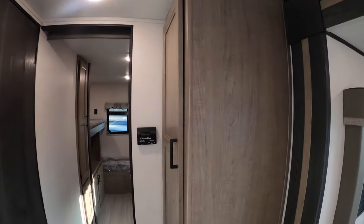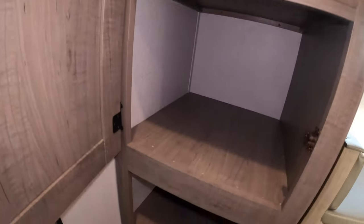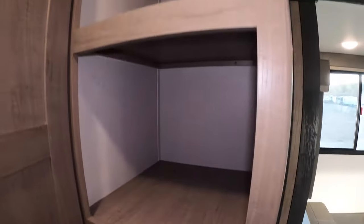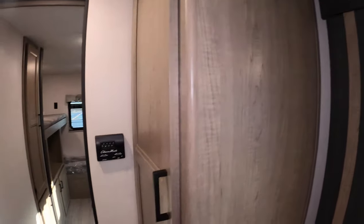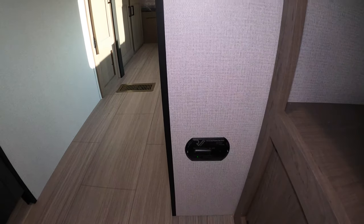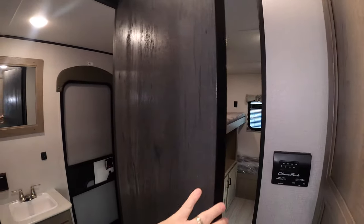Moving to the back, there's a big pantry area with a lot of deep shelves to put dry goods. It also has an LP alarm in case there are any leaks.